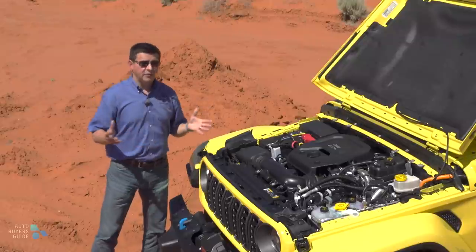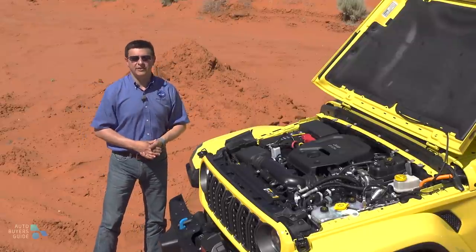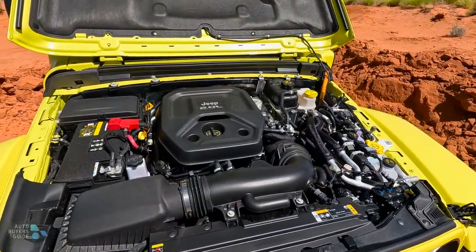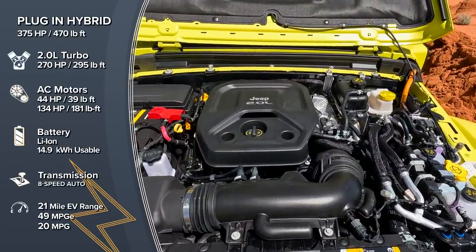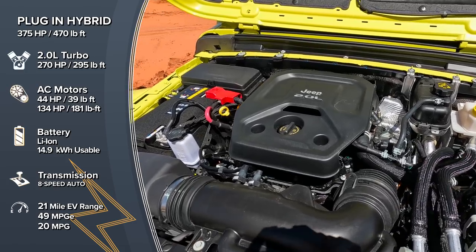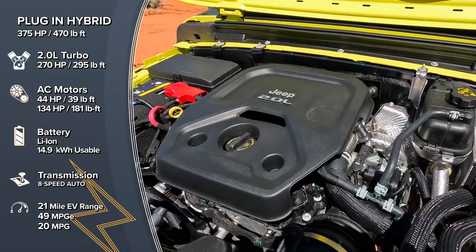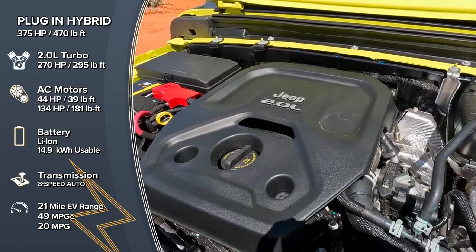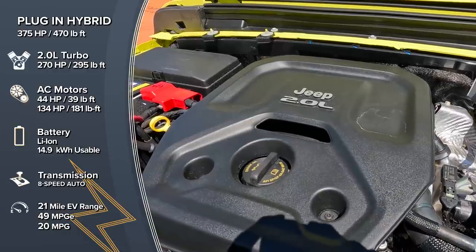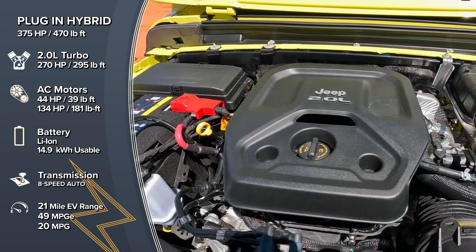If you want electric range — and a lot of folks seem to, because sales of the plug-in hybrid system are about 40% of all Wrangler volume in the United States, making this the best-selling plug-in hybrid in America — this plug-in hybrid system will give you 375 horsepower and 470 pound-feet of torque. On the downside, it's not going to give you better fuel economy if you don't plug it in. It's rated for 20 miles per gallon average versus 24 in most trims with the 2-liter turbo alone. It does, however, give you 21 miles of electric range and 470 pound-feet of torque for off-road duty.